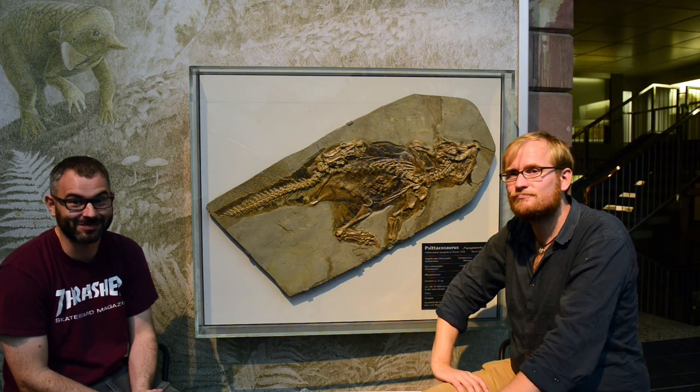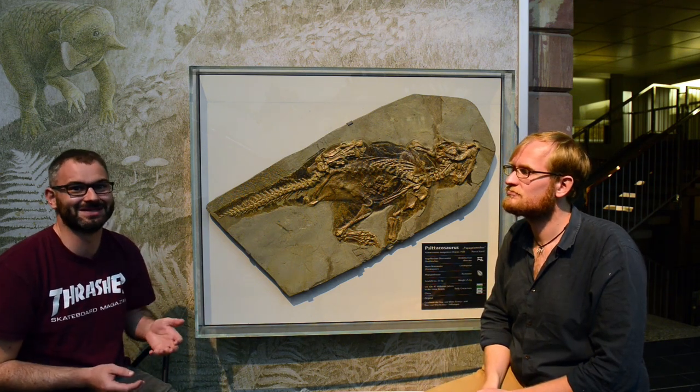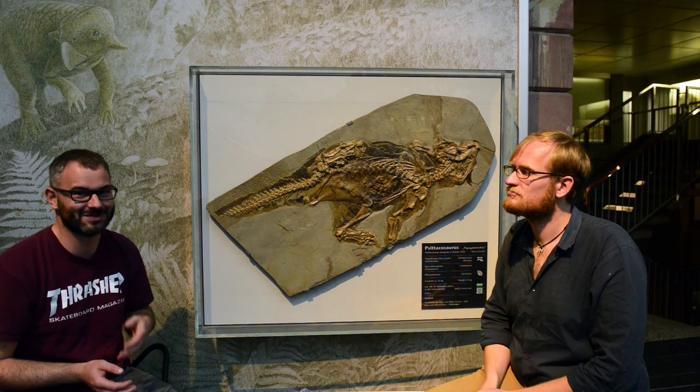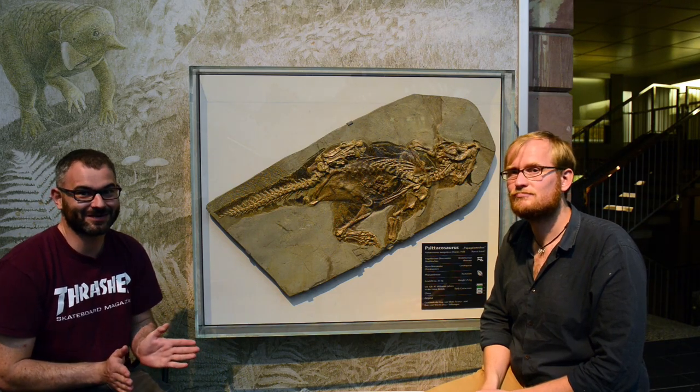Great. Well, thank you very much for sharing it with us. I hope you've all enjoyed taking a look at this remarkable specimen, and let us know what you think of these colour patterns. Can you see anything, or can you think of any reasons it might have these colour patterns? What might this dinosaur have been doing in real life? So thanks very much for watching, and we'll see you again next time.